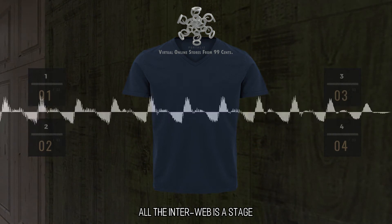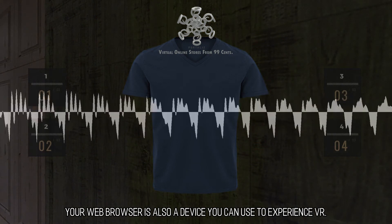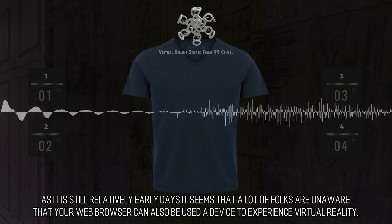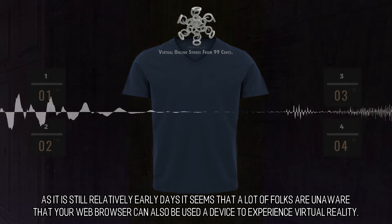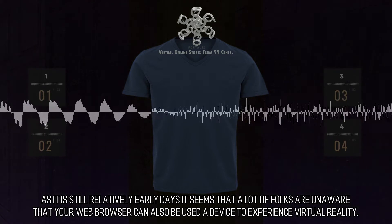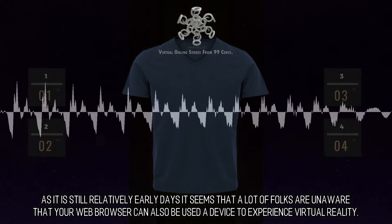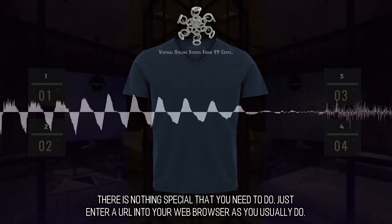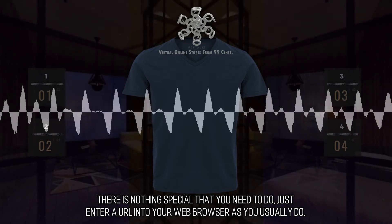All the interweb is a stage. Your web browser is also a device you can use to experience VR. As it is still relatively early days, it seems that a lot of folks are unaware that your web browser can also be used as a device to experience virtual reality. There is nothing special that you need to do — just enter a URL into your web browser as you usually do.